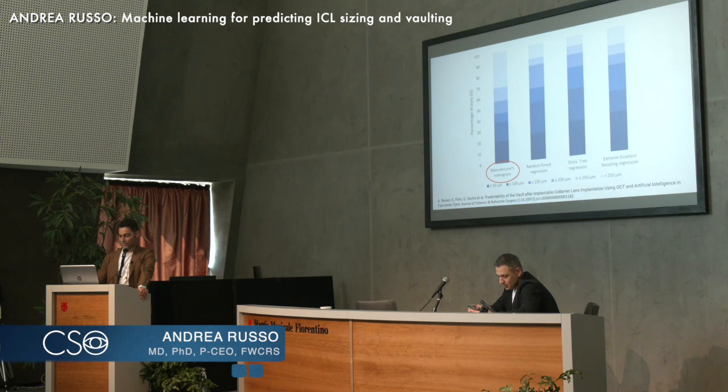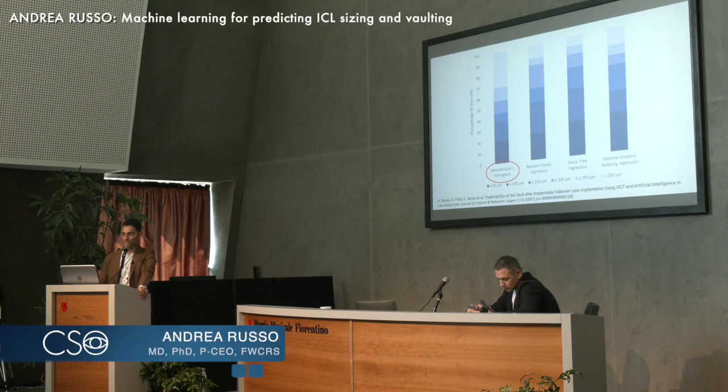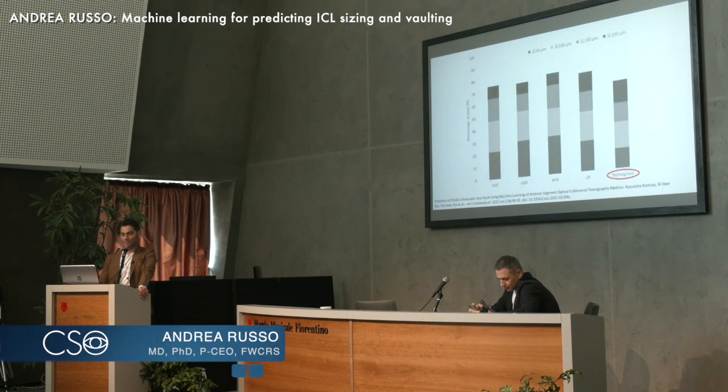If we do a review of the literature — this is coming from our study — we see that the precision of the OCOS website, which is the manufacturer's nomogram, is about 70% in achieving a vaulting within 250 microns. This is in agreement with the literature; a similar study done by Camilla found the very same result.